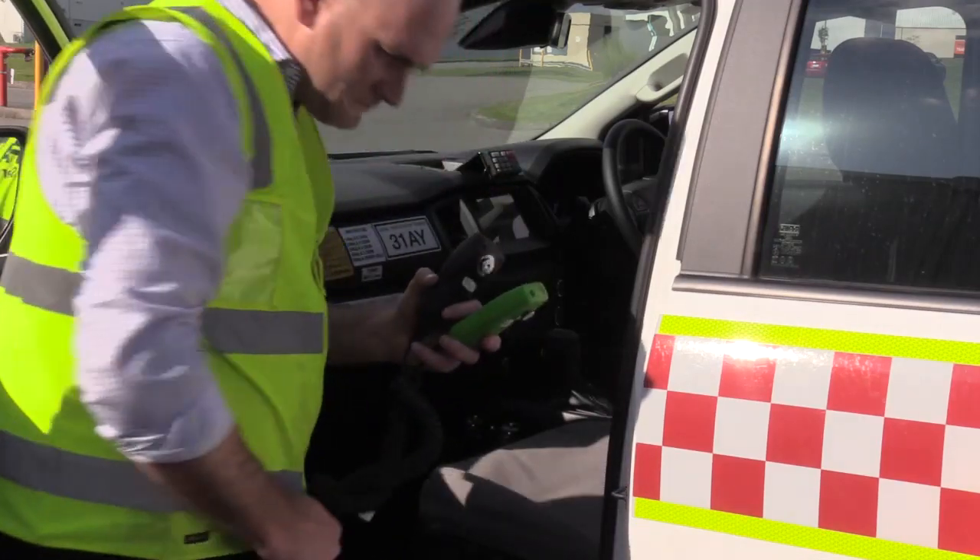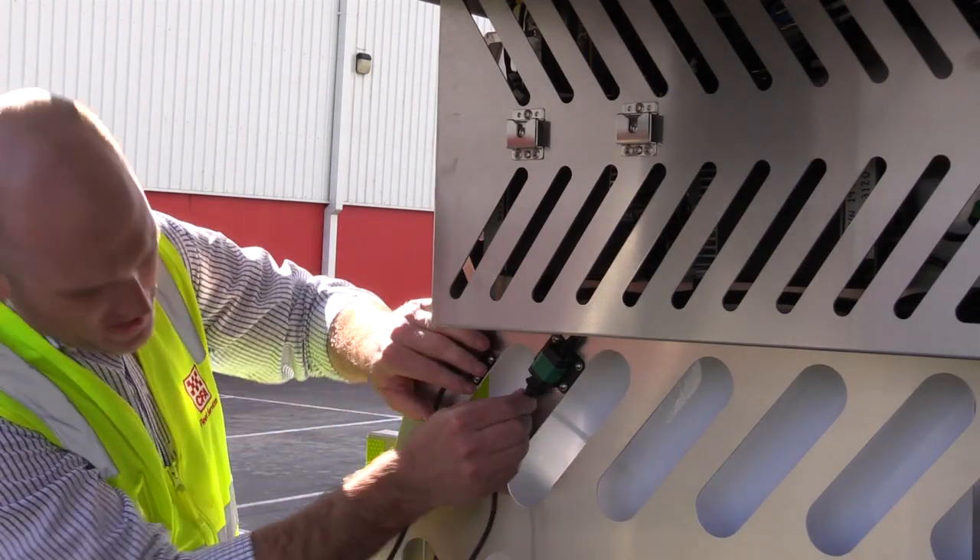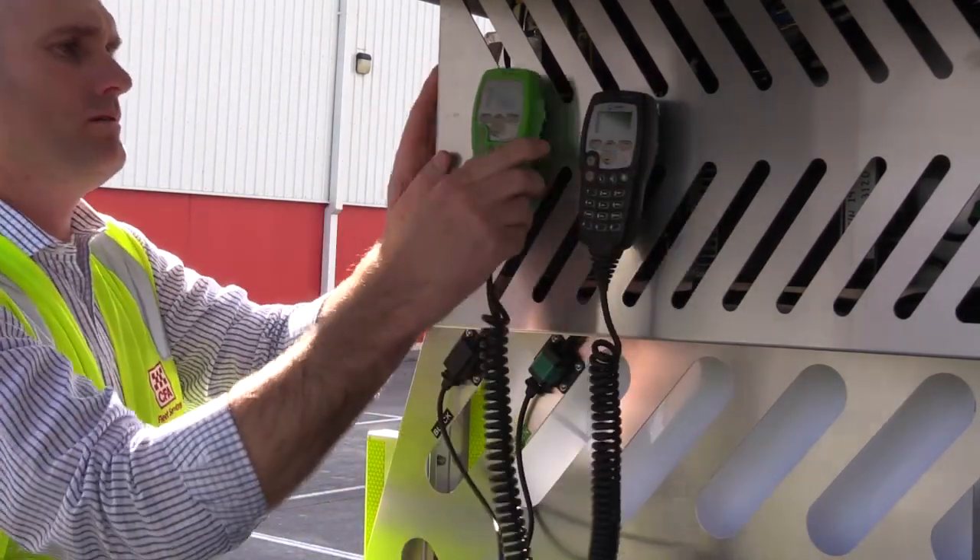The vehicle is fitted with two CFA Tate radios. These microphones are easily removed and reinstalled in the body when using incident management capability on the fire ground.